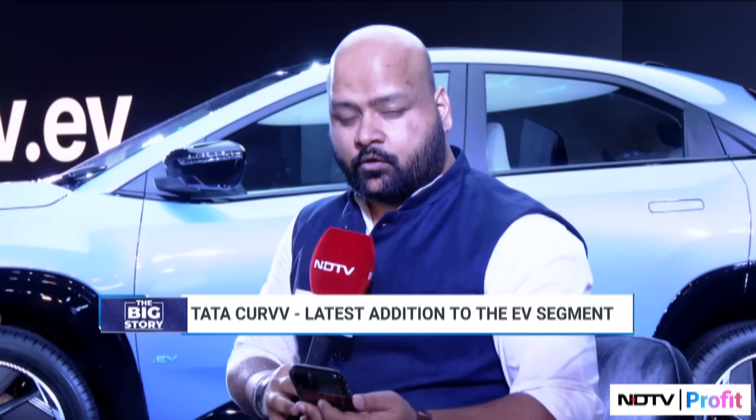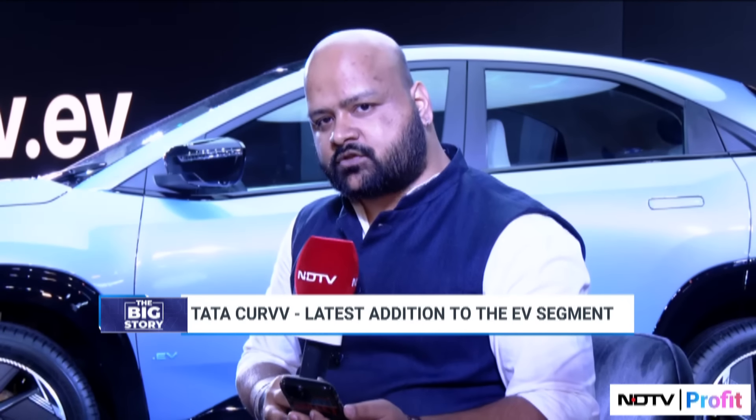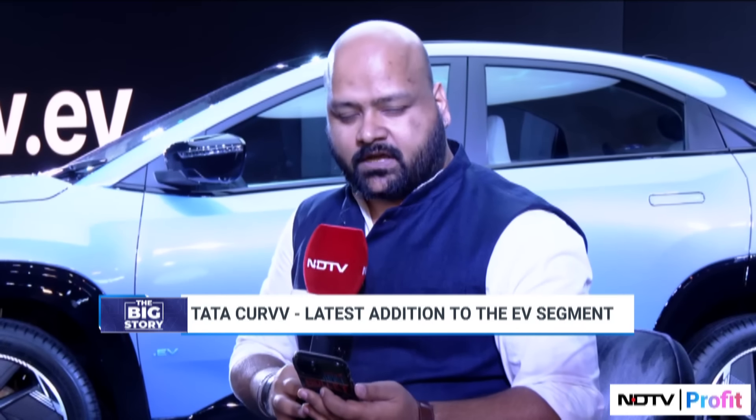The Curve is Tata Motors' maiden offering in the mid-size SUV segment, a space that's growing fastest in the industry. On top of that, Tata Motors has taken a bold bet and launched the EV variant of the car first, which will be followed by an ICE variant. To talk to us more about the strategy and about the car itself, we have Shailesh Chandra, the MD of Tata Motors' passenger vehicles business. Welcome to NDTV Profit.